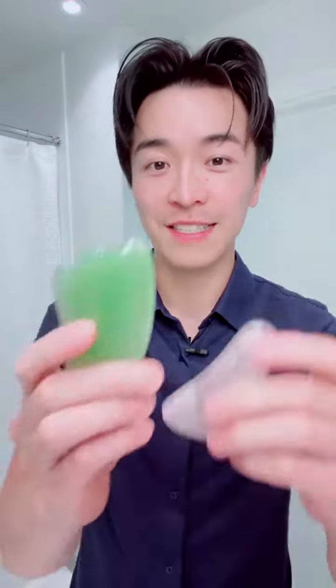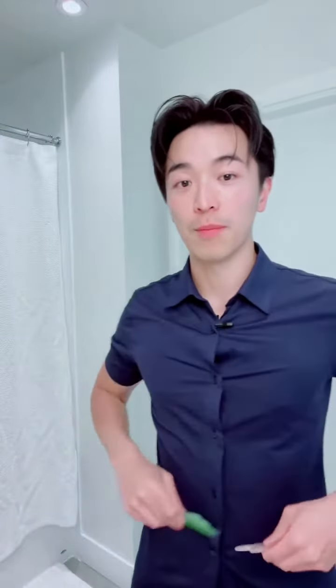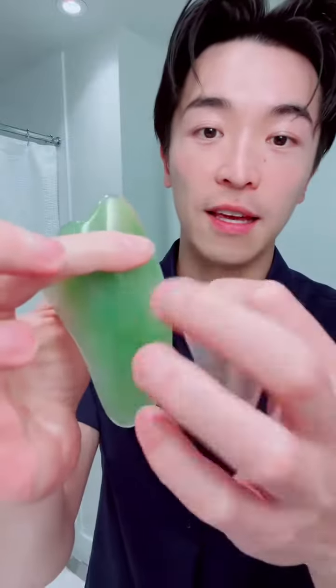Next, you've already seen these ones in my video — my gua sha tools for my neck, my arm, or my body. I have a rose quartz one and a plastic one.